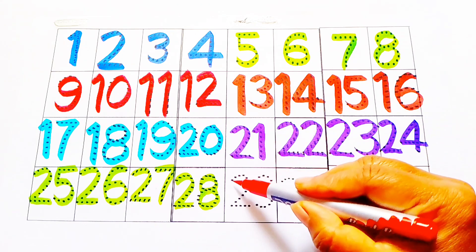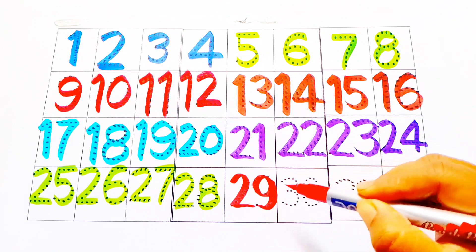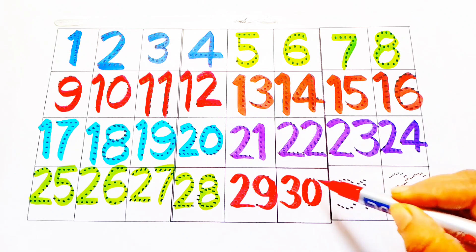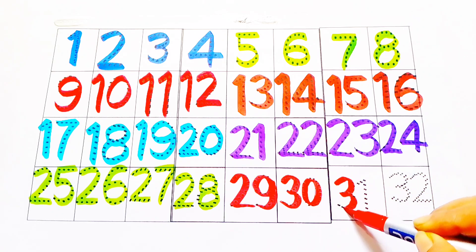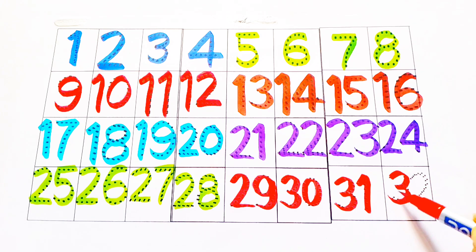Red color: twenty-nine, thirty, thirty-one, thirty-two. Let's spelling.